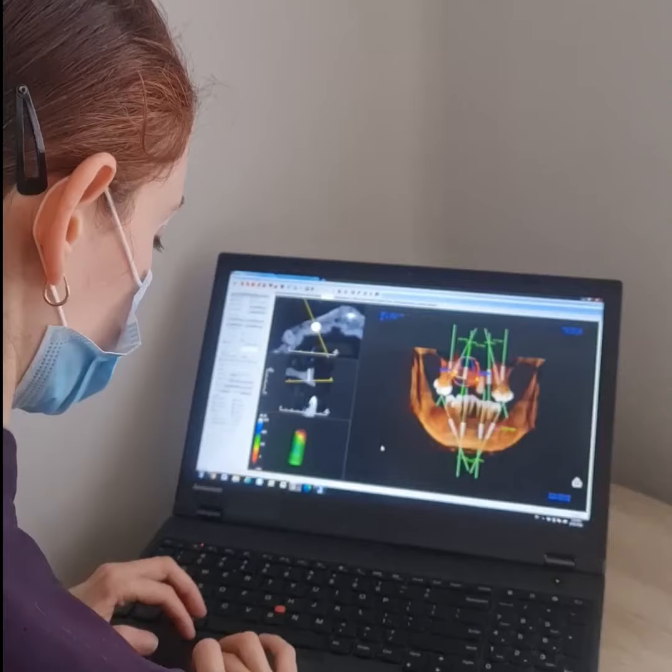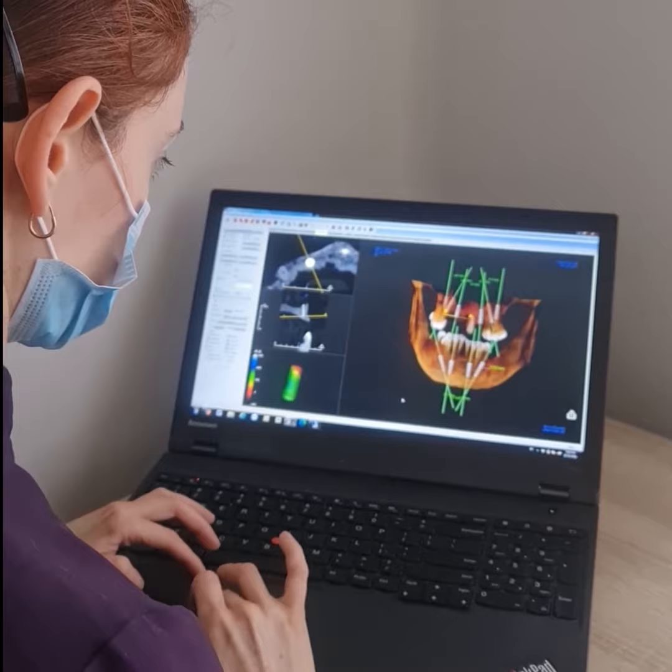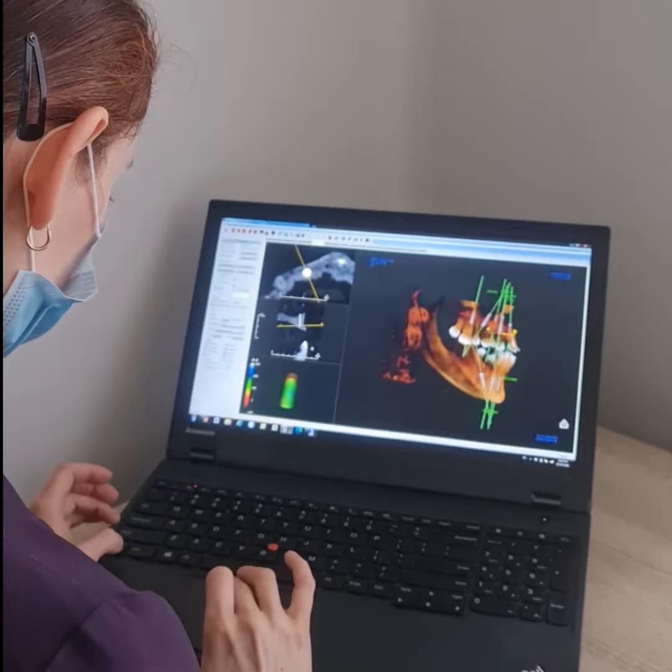In this video I want to share Goran's story. When Goran first came to see me, his teeth were severely decayed and worn down due to grinding. He just didn't have enough good teeth to eat with anymore. He'd been thinking about replacing them with implants for years and finally made the decision.